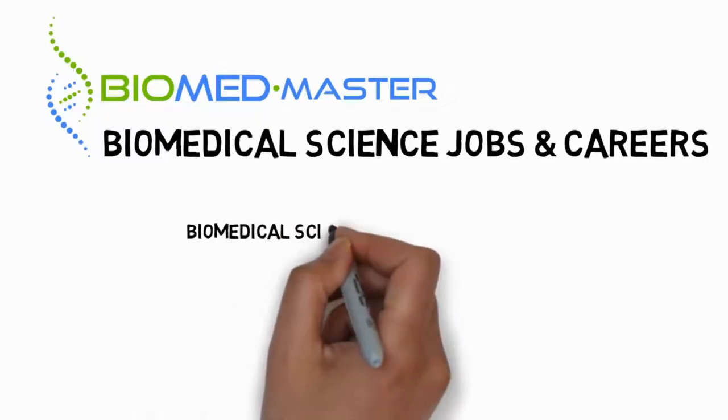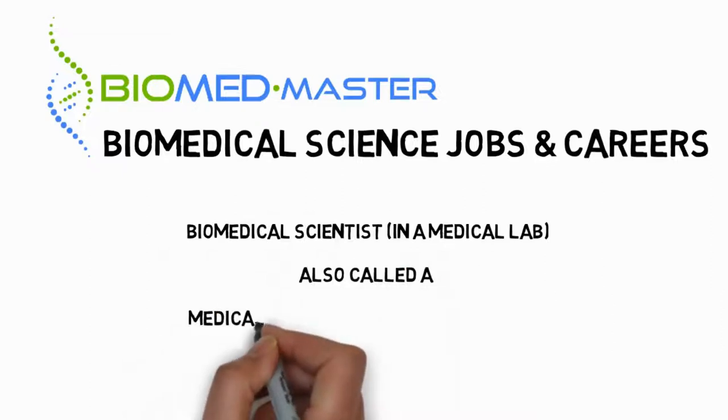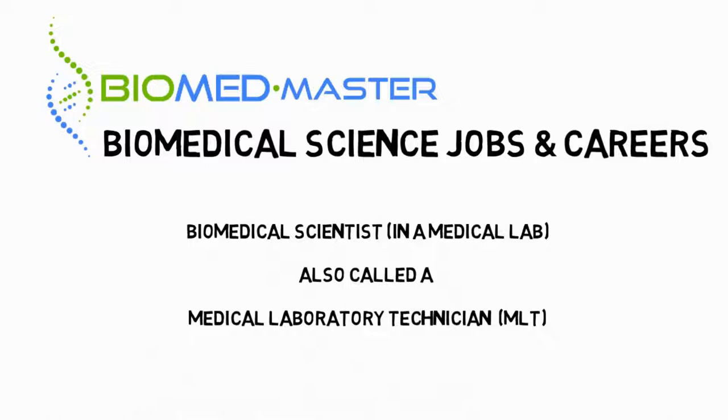To give you a better idea of what exactly a biomedical scientist working in a clinical or medical lab does, I'll start off with three highly plausible little stories. And don't worry, we'll cover the money aspect in this video as well.